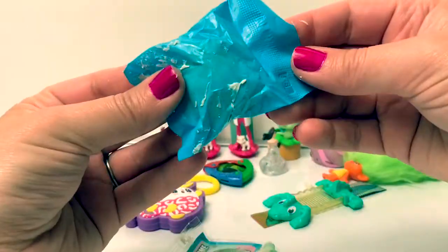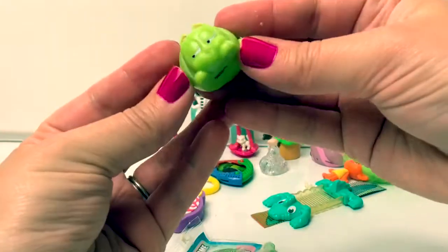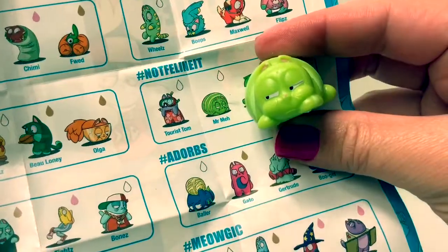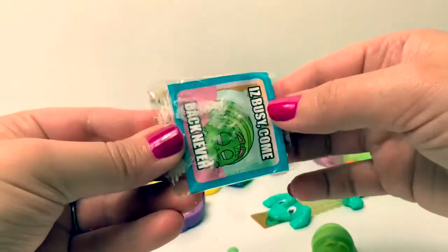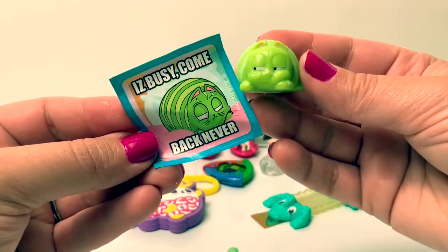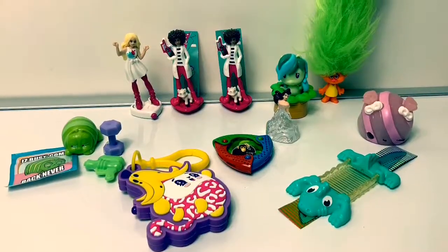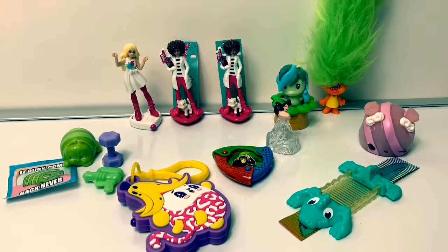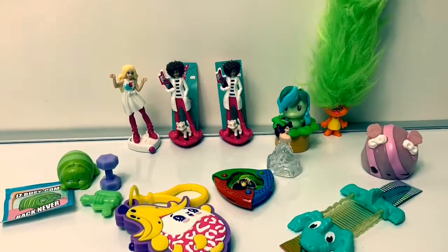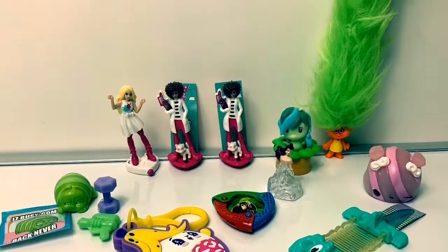Let's see who this kitty is! Aw, he's a little green kitty! His name is Mr. Meh! His sticker says, 'I is busy! Come back never!' What a silly kitty! Thank you for coming to Fun Toys Mundo! And become a friend, and click subscribe! And keep watching for more videos in English y Español! Adios, amigos!